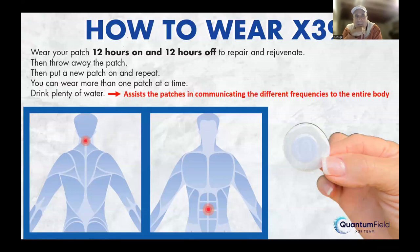A lot of people, when they take the patches off, put them on their household pets — we've also got great results with horses. The next day you put on a new patch. You can wear more than one patch at a time; I currently have two on, sometimes three, and use others at night. It's vital to drink plenty of water — a couple of liters a day or more — because it's water that carries the information around the body.